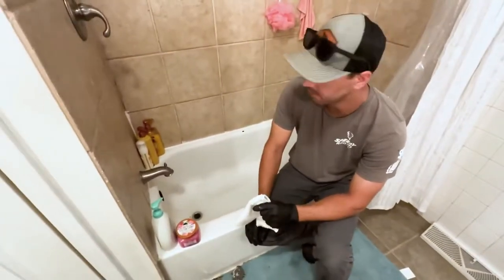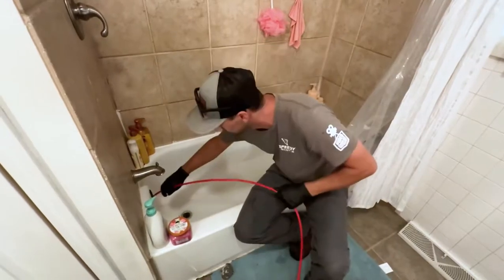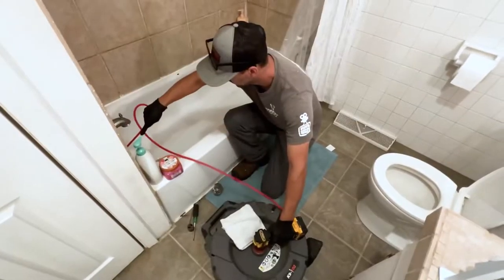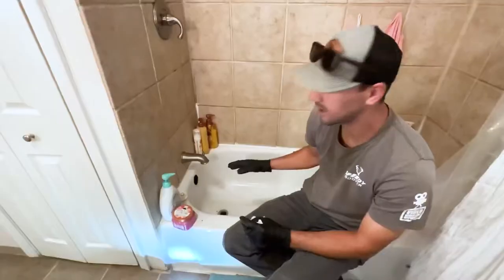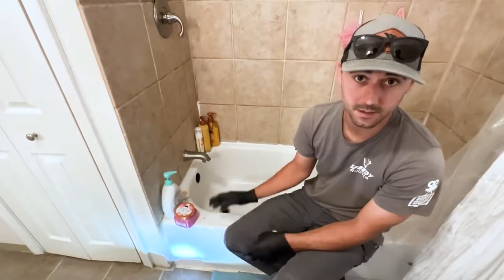We have a clogged up shower drain, so we'll take the back off and get our machine in there. It kind of felt suspicious when we ran it, so I figured we'd get the camera out and take a peek.